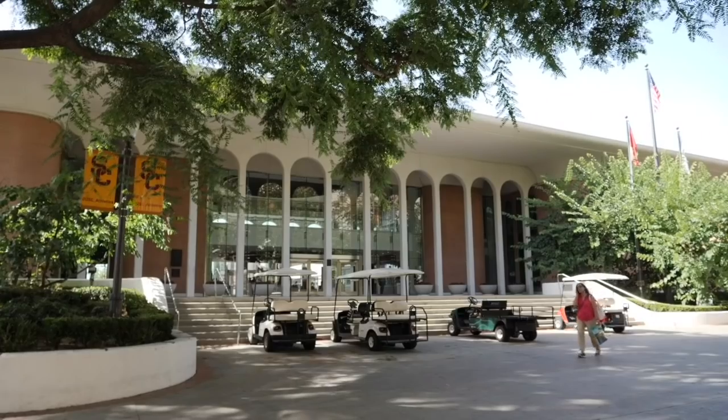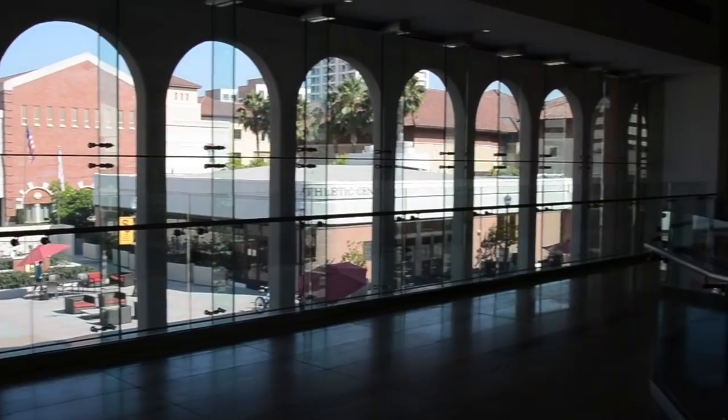Welcome to Heritage Hall. My name is Katie Ryan, and I'm an assistant sports information director here at USC. Heritage Hall, which is located in the center of USC's campus, houses the athletic department.